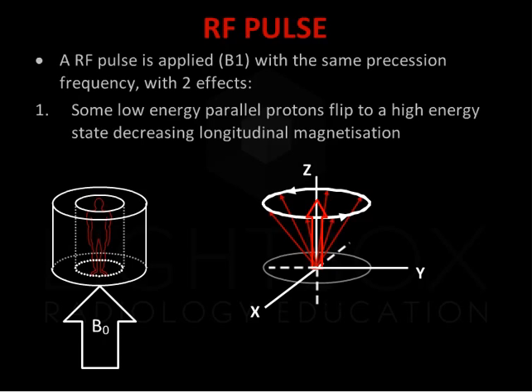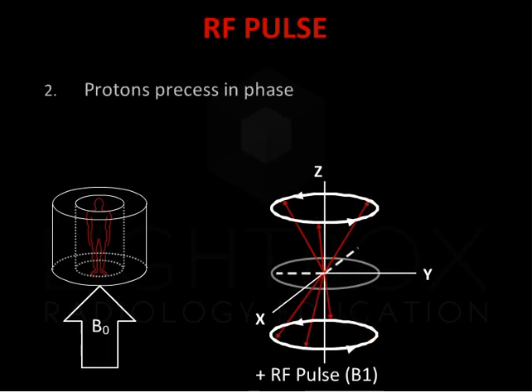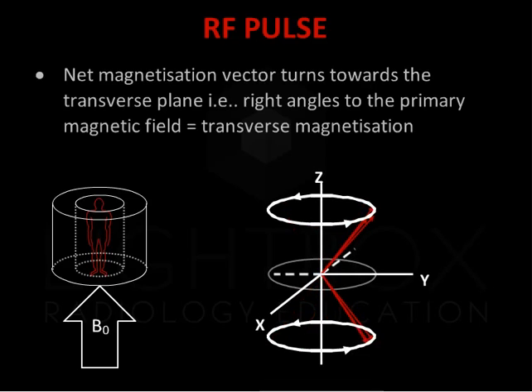The RF coil is used to transmit a second magnetic field or RF pulse, which results in a disturbance of the proton alignment. Some low energy parallel protons flip to a high energy state, decreasing longitudinal magnetization. Secondly, protons become synchronized and precess in phase. As a result, the net magnetization vector turns towards the transverse plane, at right angles to the primary magnetic field. This is known as transverse magnetization.